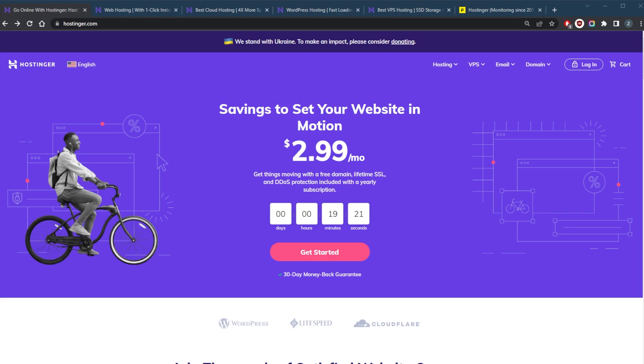Welcome back. Today I'm going to show you how you can claim the latest available Hostinger coupon code. I'm also going to talk a little bit about Hostinger and what it offers and why it's pretty much one of the most popular, if not the most popular, web hosting provider out there.